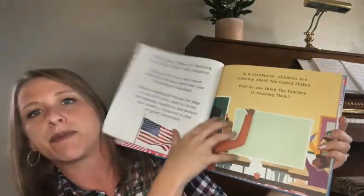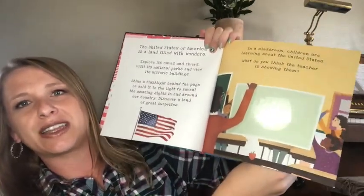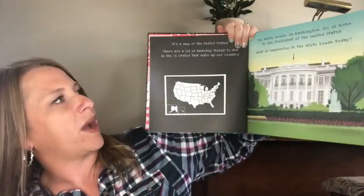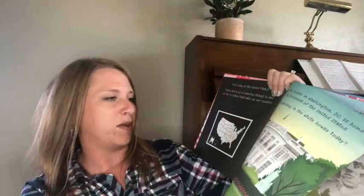These ones are super fun because you hold a flashlight to them and it reveals the backside of the page. So let me quickly show you — you'll notice this is the page, and the teacher is holding up a map that the kids are supposed to be looking at, but they can't see anything behind the map. Then you get your flashlight — it says, 'What do you think the teacher is showing them?' And when you shine the light — whoa, it's the United States! Isn't that so cool? Then you go to the White House — 'What is happening in the White House today?' Let's see — oh, they're having a meeting! You can see people. You guys are going to have to buy this book because it's so cute.